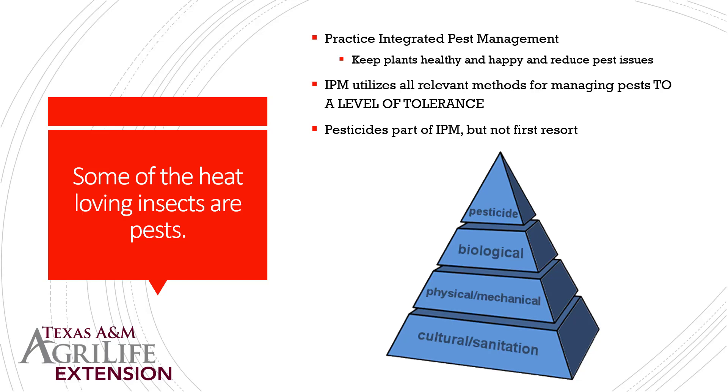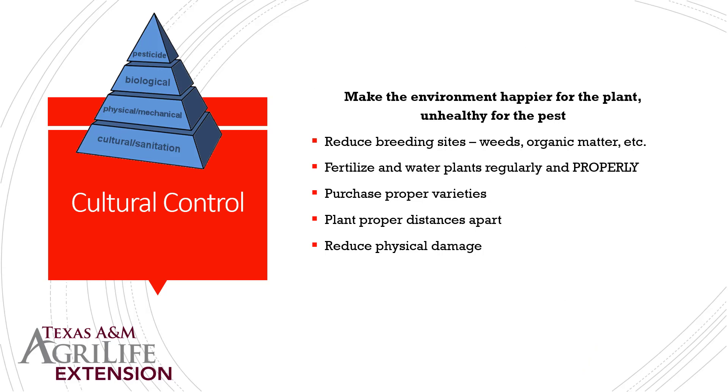Oftentimes humans have a much lower tolerance than our plants actually do. We need to ask: is the plant still doing what it's supposed to do? Is it still overall healthy even though it has a few insects on it? Is it really justified to put out pesticides? Cultural control is the bottom of our pyramid — the most important part. You're making the environment happy for the plant and therefore unhappy for the pests, understanding their life cycle, knowing where they breed, whether in weeds or organic matter.